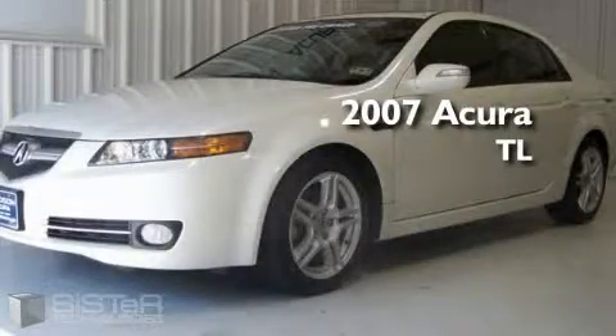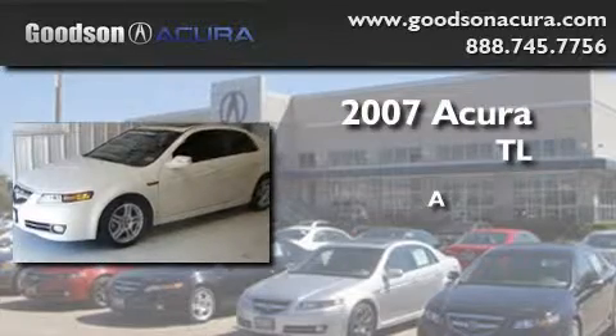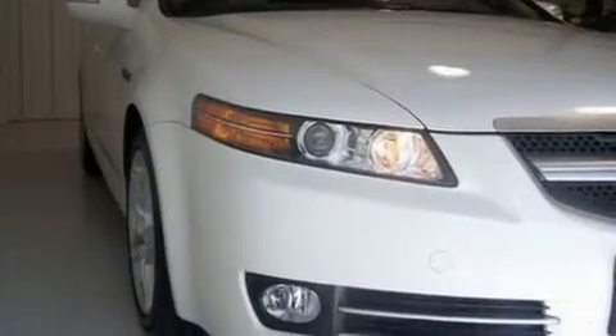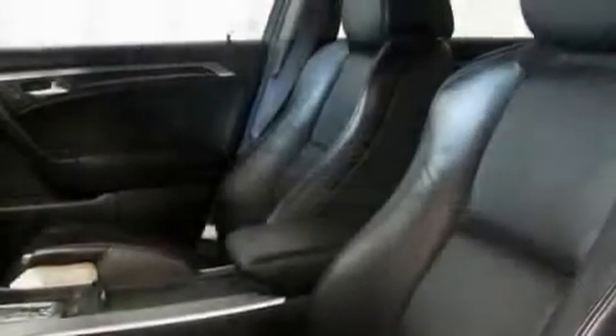This is a 2007 Acura TL. Its top features include a sunroof, heated seats, leather seats, cruise control, and steering wheel mounted controls.